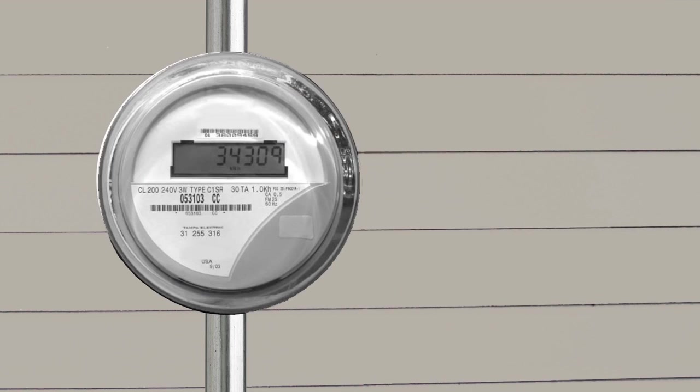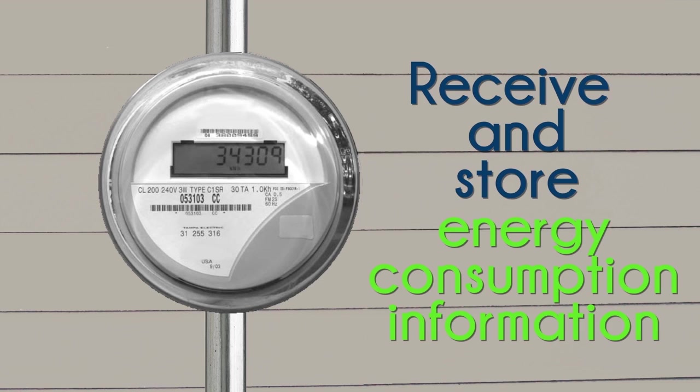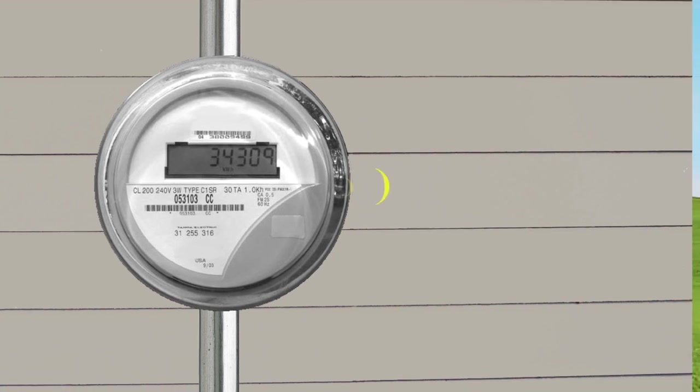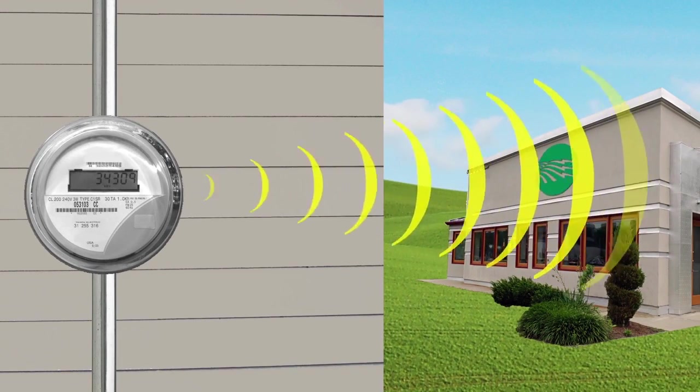Automated meters are digital. Their electronic circuit boards receive and store energy consumption information. And many automated meters can send that information directly to your electricity provider. Pretty cool, right?